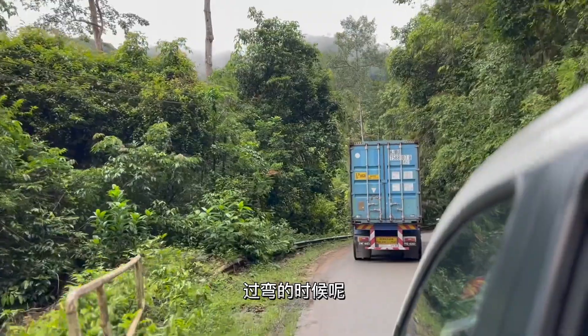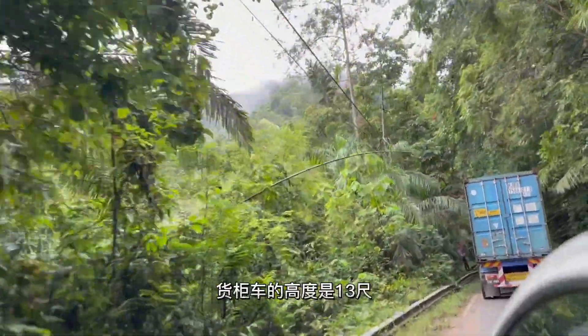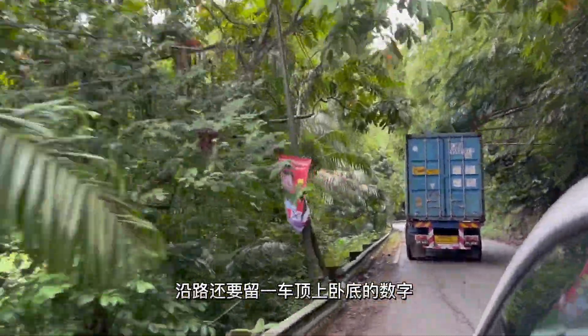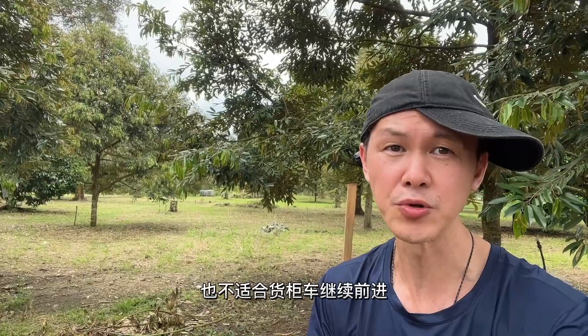現在跟著我一起出發。山區的山路路面比較窄小，過彎的時候貨櫃車都必須停下來讓其他車輛先通行。貨櫃車的高度是13尺，沿路還要留意車頂上的樹枝還有高壓電纜。下雨的泥路也不適合貨櫃車繼續前進。